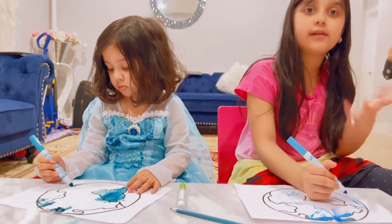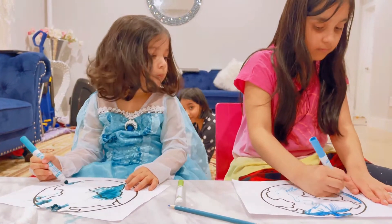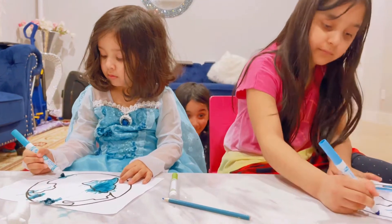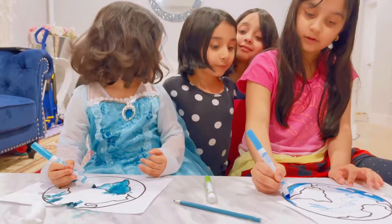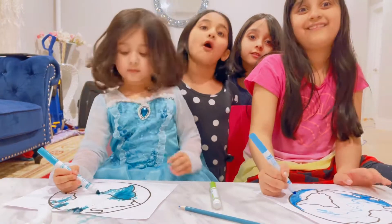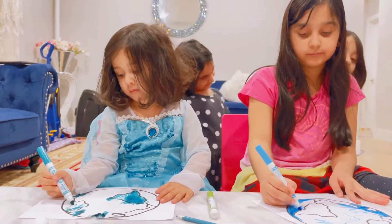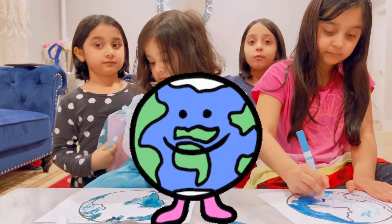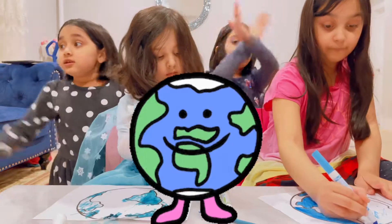Okay guys, I'm going to color real fast — blue. I'm going to color this one like Earth. The Earth is 5 billion years old. No, it's 2.5 billion years old. I like this Earth. We live inside the Earth and we need to grow more trees.